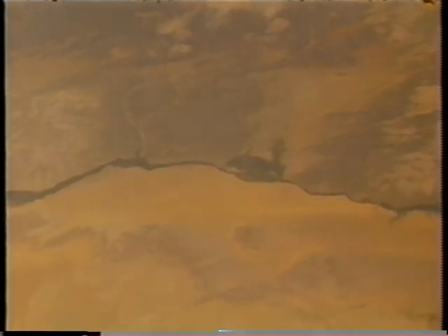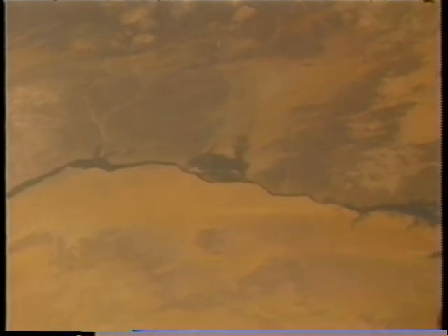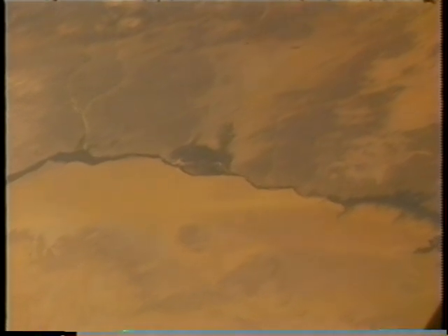Earth observation is one of the favorite pastimes on orbit for astronauts. One of the things that impresses me the most is that since I was a young man going to high school, the geology books, as a result of the space program, have been almost totally rewritten. The whole concept of plate tectonics and shifting continental shelves has really been totally rethought as a result of observations made in space.